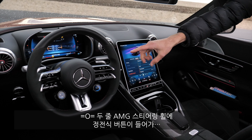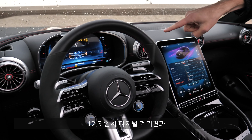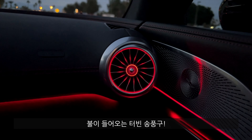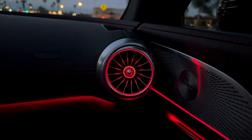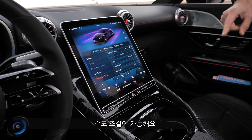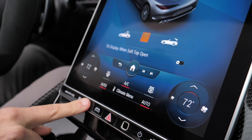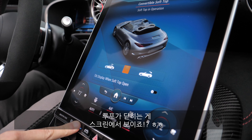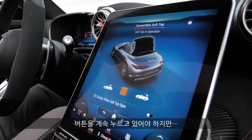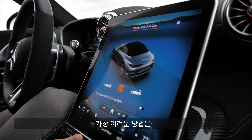The all-new cockpit features the AMG steering wheel with two spokes, but the capacitive touch buttons are a bit of a letdown. Digital instruments measure 12.3 inches, and you have analog-style turbine vents that are also illuminated — pretty cool. The new 11.9-inch screen can change its angle. The second solution to open or close the roof is inside: click once, then click and hold twice, and you can see what's happening in this animation as the roof closes.